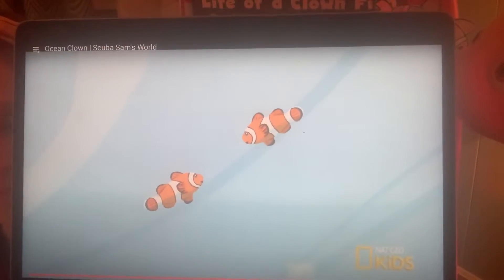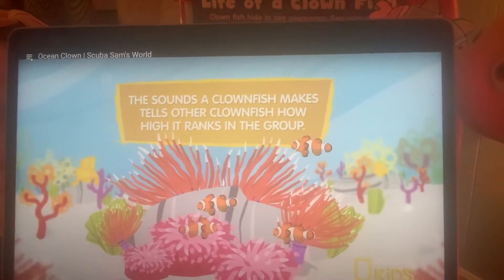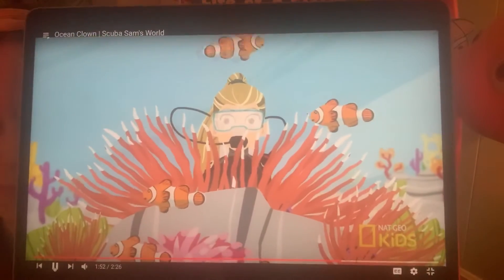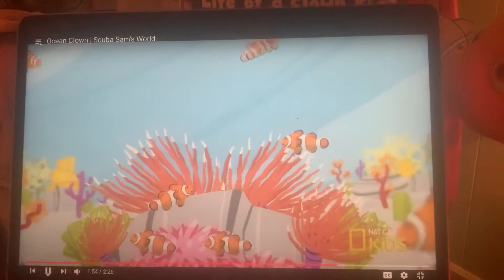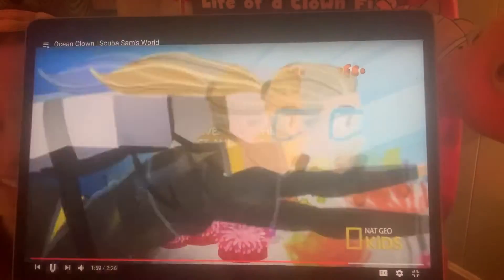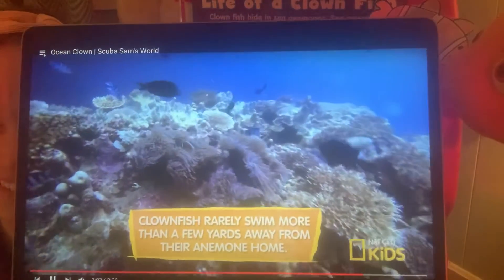Clownfish are social fish, communicating by making popping and clicking noises. These pint-sized beauties are fierce defenders of their anemone homes, chasing away any visiting fish or divers. So keep a safe distance — these fish are not clowning around.